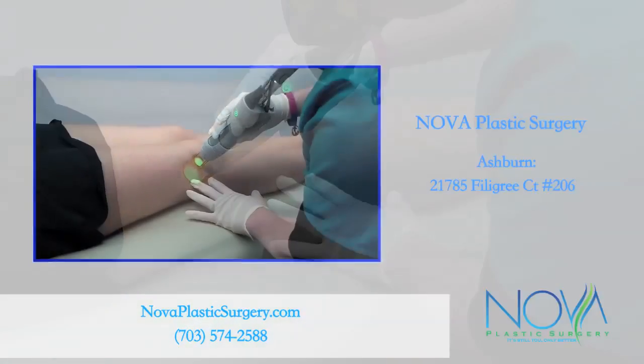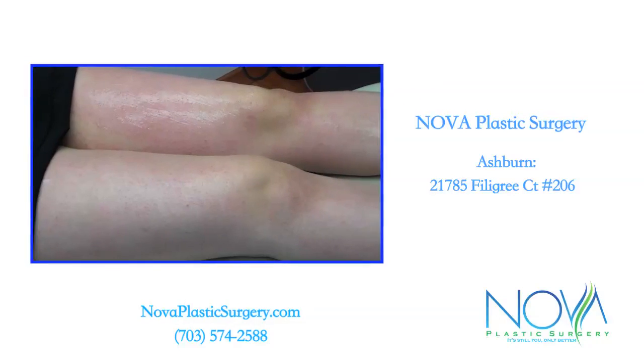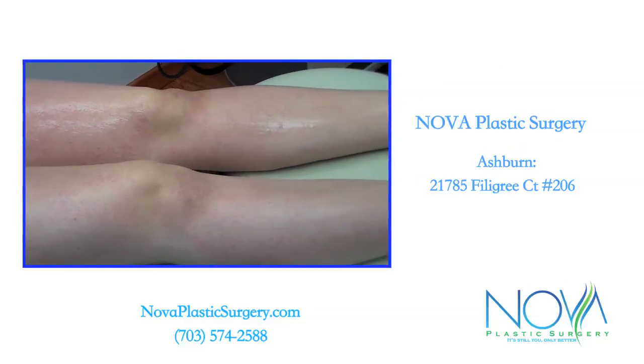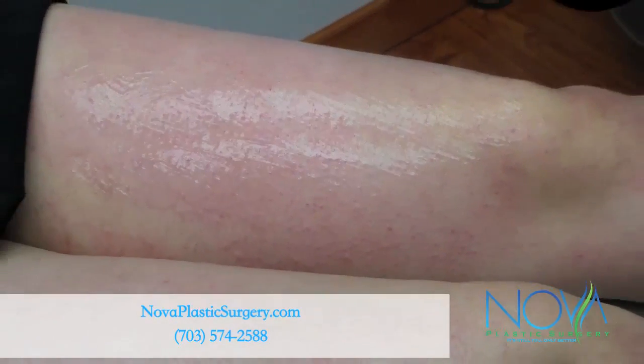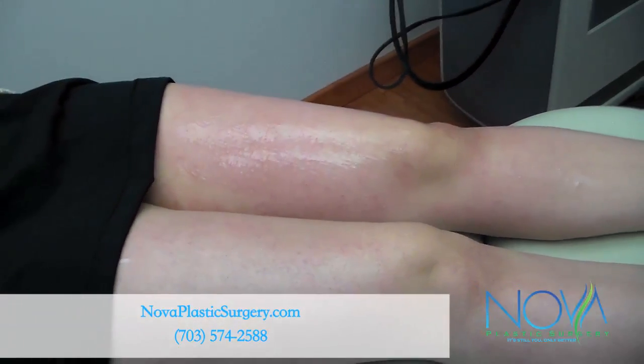Nova Plastic Surgery currently offers laser hair removal in its Ashburn office only. To schedule a complimentary consultation with our trained staff, please call 703-574-2588.